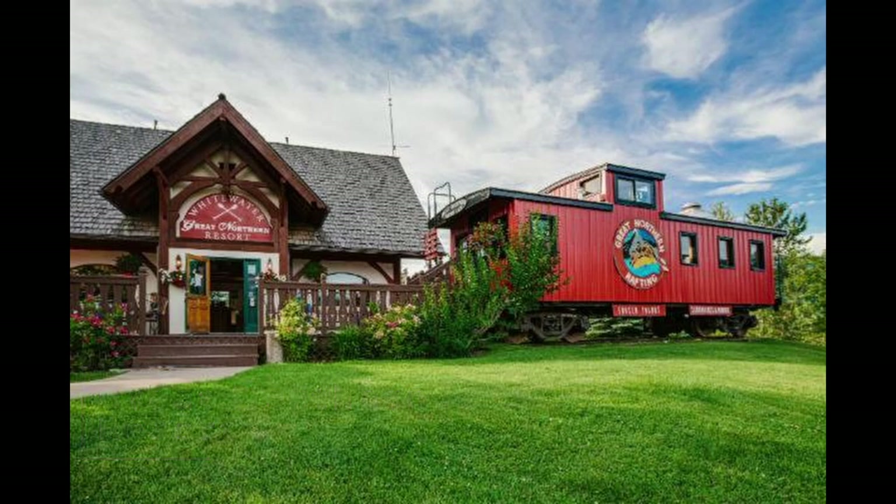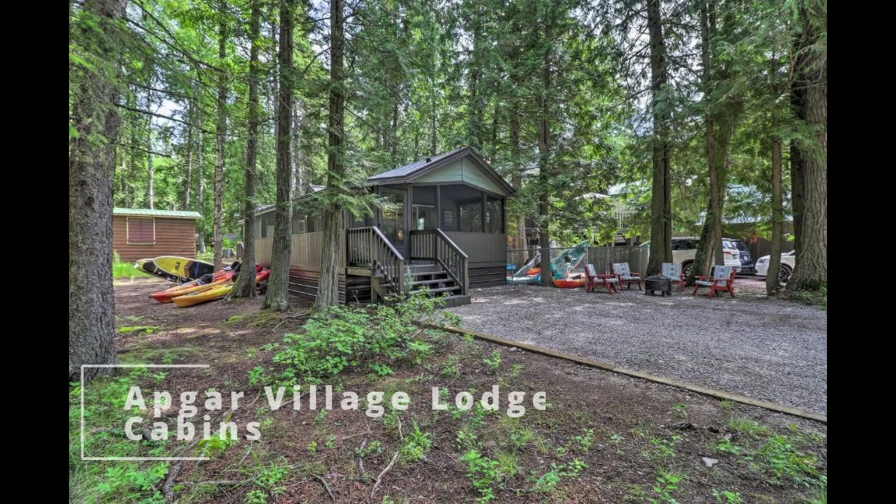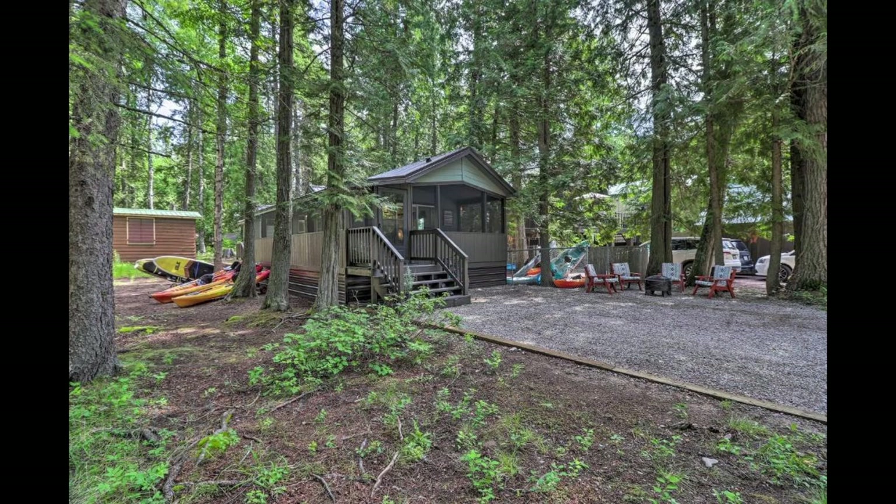Apgar Village Lodge and Cabins is a rustic and cozy retreat located just inside the west entrance of the park. It offers a range of accommodations, from cabins to motel rooms, as well as an on-site restaurant and gift shop. The lodge is also conveniently located near hiking trails and other park attractions.